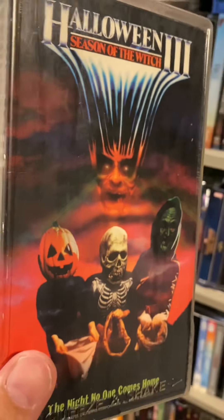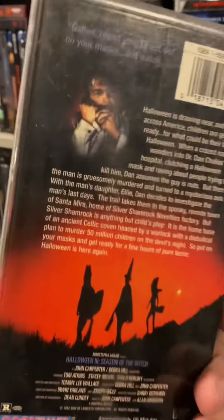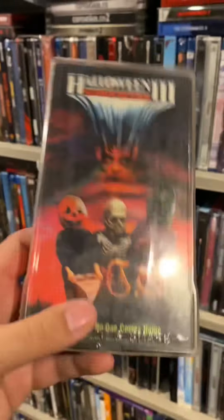Then here is Halloween 3: Season of the Witch. I have to say I do need to rewatch this — the first time I saw it I was not liking it. I just wanted more Michael Myers in my life, but I do need to give this a second shot.